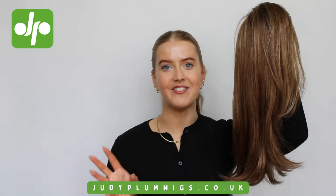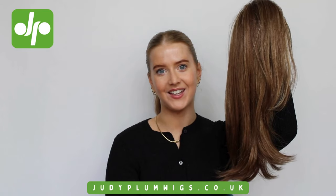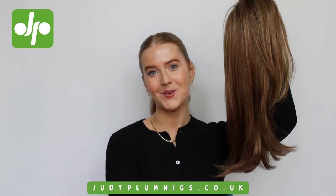We also have our best price guarantee, which is going to make sure you are getting the best price for your dream wig. Don't forget to give us a follow across all social media at Judy Plum Wigs. See you again very soon for another wig review video.